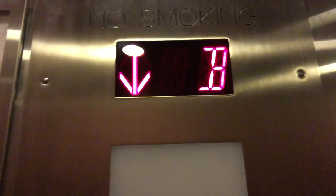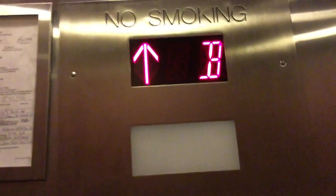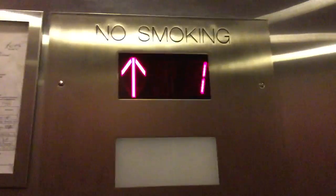Here on the basement. Let's go back up to one. And the door close works. Yeah, on one. Watch the button go out — go out.